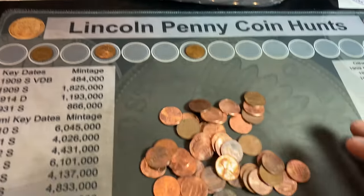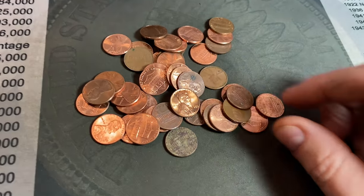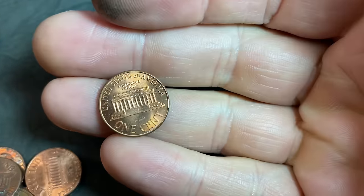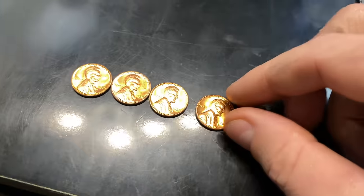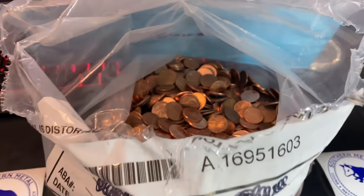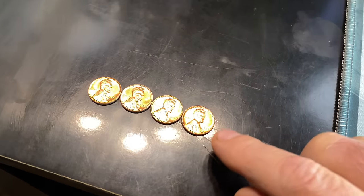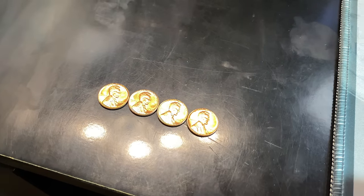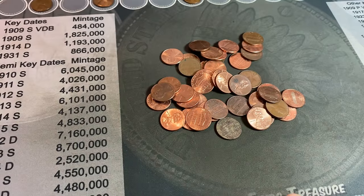Still working our way through the bag — I think I'm on handful number five — but this is the fourth nice 1959 Philadelphia we've found so far. Someone might have dumped a roll of copper 1959s in there, and I'll take them. I will be checking for any of the DDOs or RPMs if there are Denvers, but I'll keep you guys informed on that. Let's get back to the hunt.